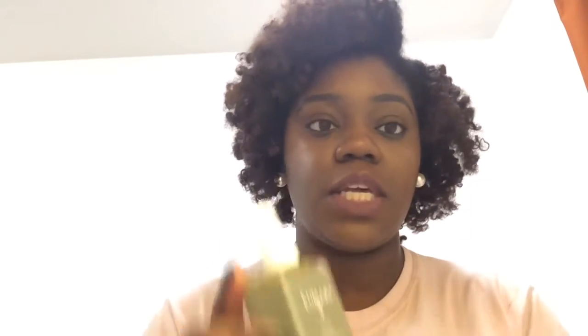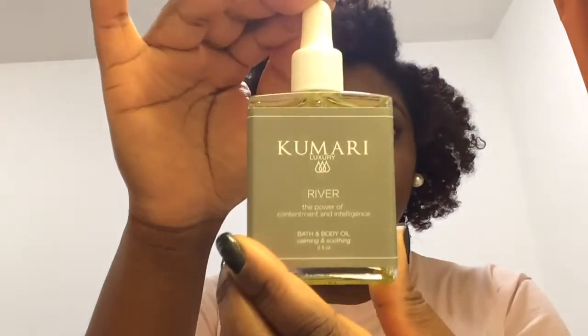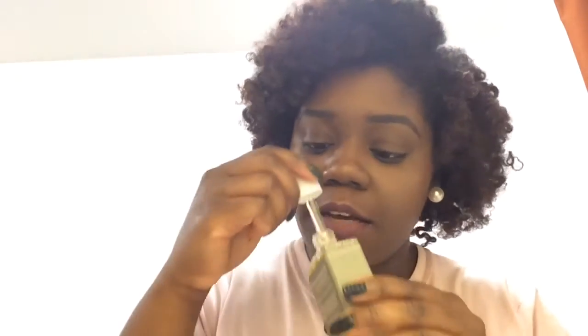It's showing here that it only came with three full-size products this month for July. The first product is Camara Luxury River, called 'The Power of Commitment and Intelligence,' and it's a bath and body oil — calming and soothing. This is what the product looks like. It smells really good; it has a hint of tea tree and peppermint. I can definitely smell more peppermint, but I think it does have a hint of tea tree in it.